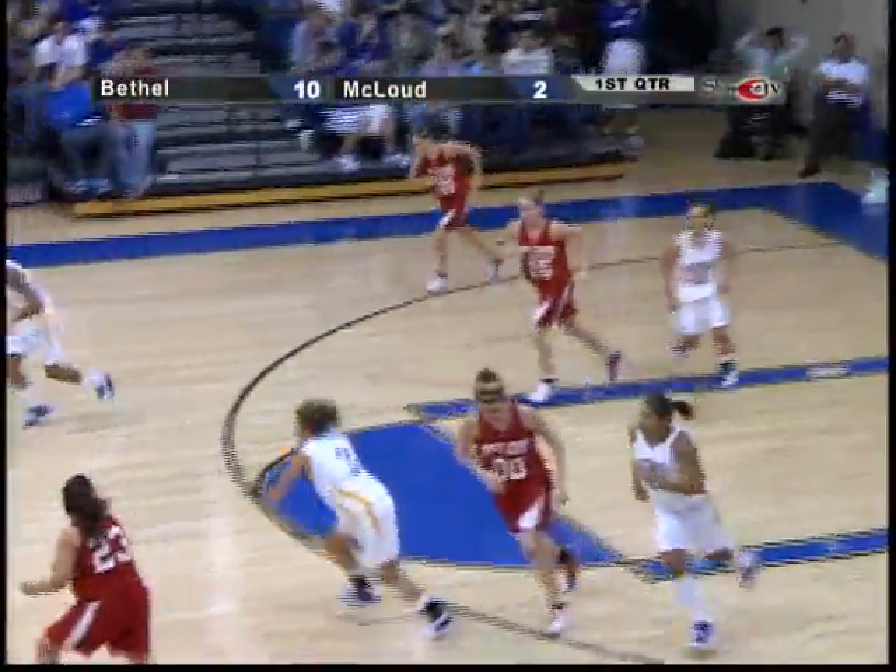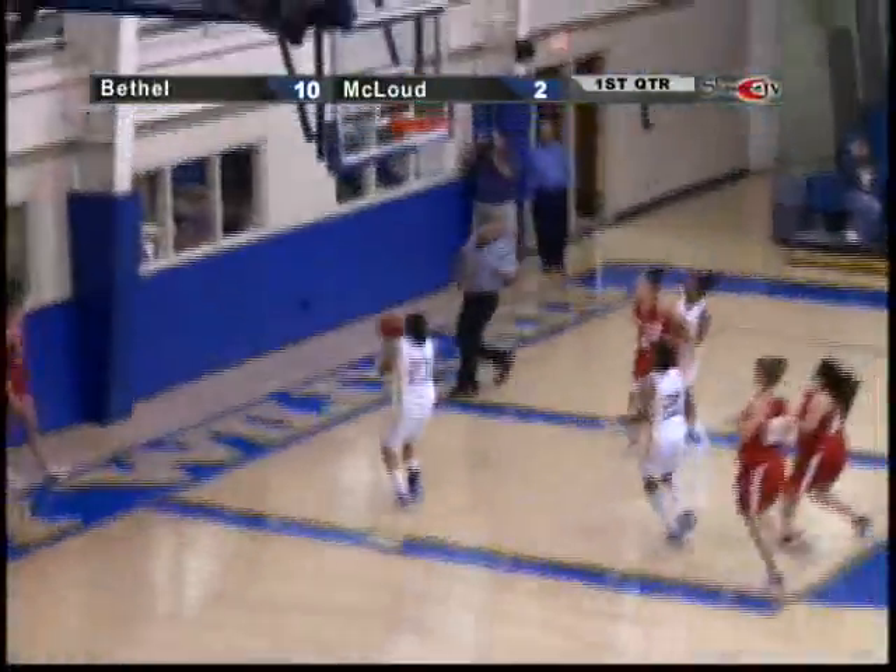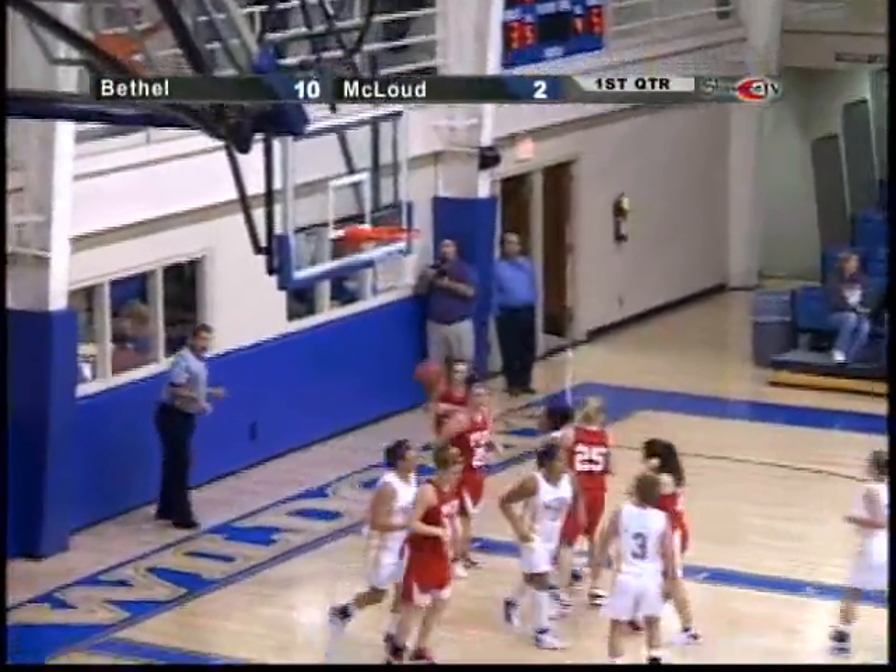Won a hand-check call. Pass is going to be deflected and picked up by Barton. Lady Wildcats on the offensive. Layup is good for number 20.